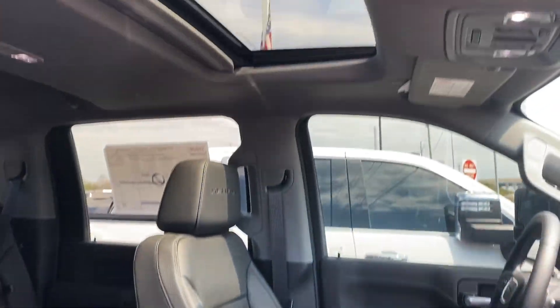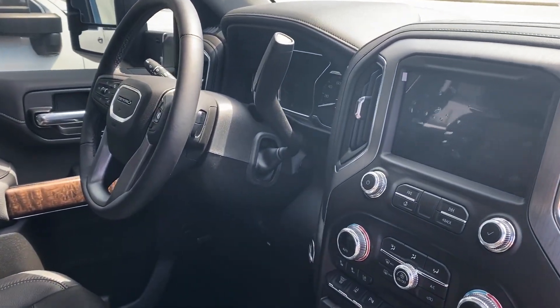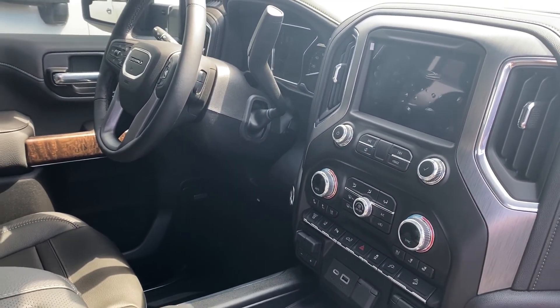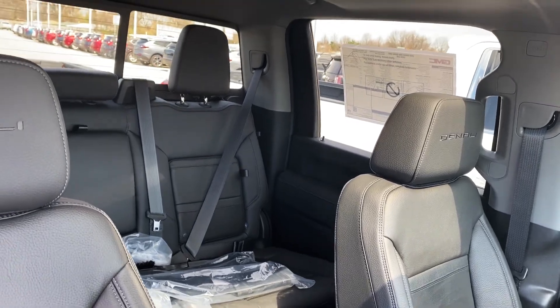This is a Denali, so this is going to be fully loaded — heated steering wheel, four-wheel drive, heated and cooled seats, and dual climate control. If you're talking about a road trip and hauling things, this is the truck to have for both comfortability and tow capacity.